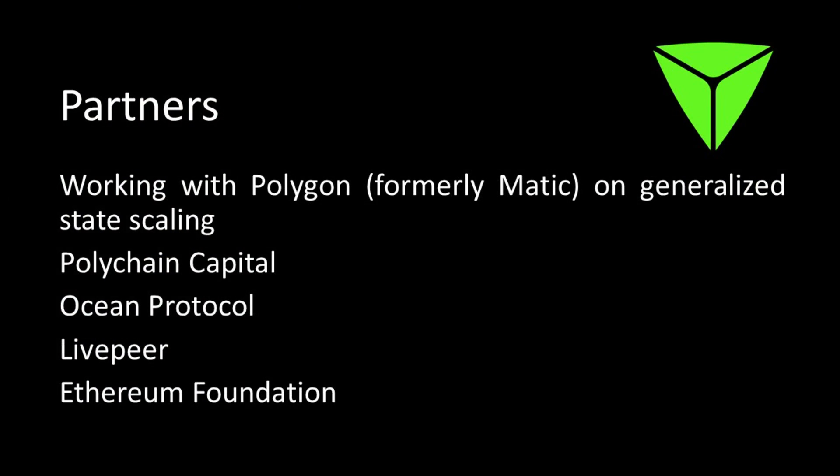So who is TrueBit partnered with? The first partner is Matic, now called Polygon — a level two sidechain scaling solution for Ethereum. Scaling is the biggest problem blockchains will face, and Ethereum is facing it right now with the volume of users. Polychain Capital, Fred Ehrsam's venture capital firm, has been an early investor. Ocean Protocol's founders — Don Gossen, Trent McConaghy, and Bruce Pon — have previously supported the project at various stages through its incubation.